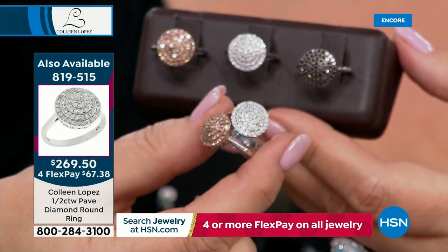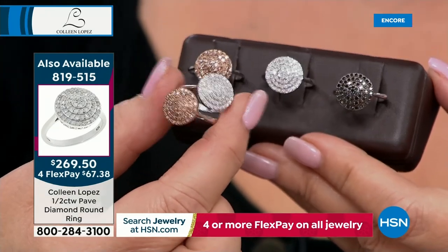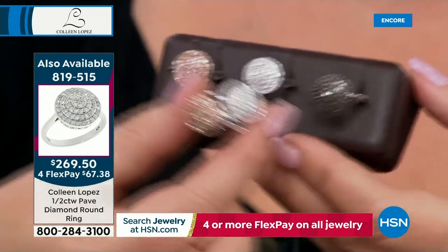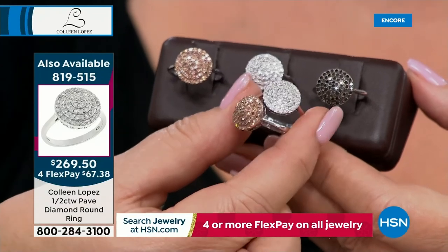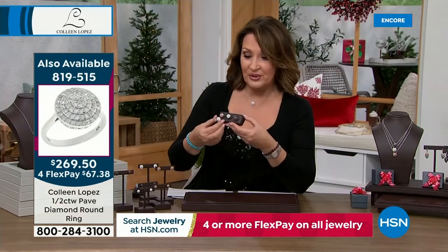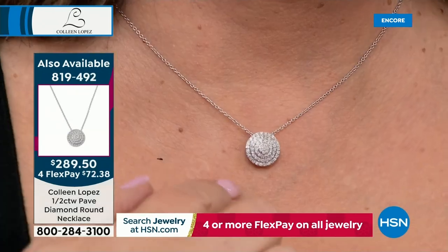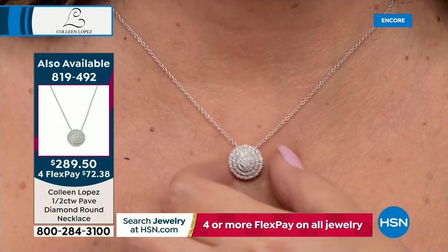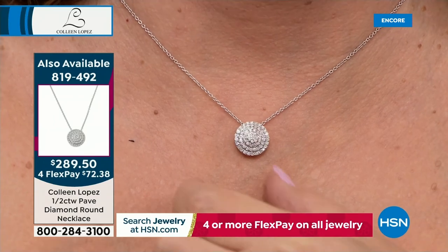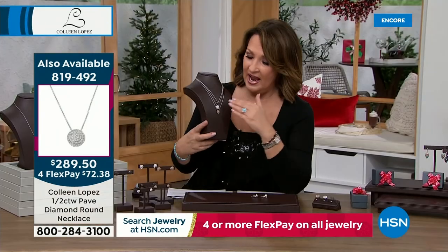If you haven't ordered the ring yet, I would, because it's beautiful — champagne, white, or black, a gorgeous ring with loads of sparkle. Not even 150 people can own it — that's all colors total. We're starting to lose sizes. Last call size 11, last call size 12. If you want the ring, go for it at $269.